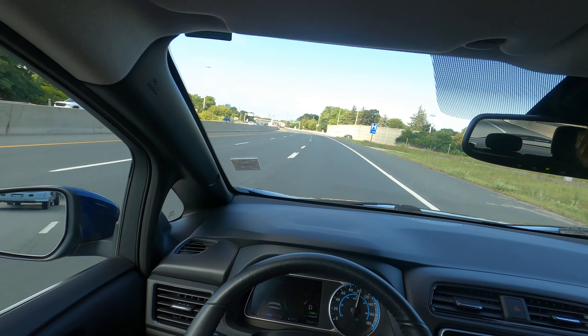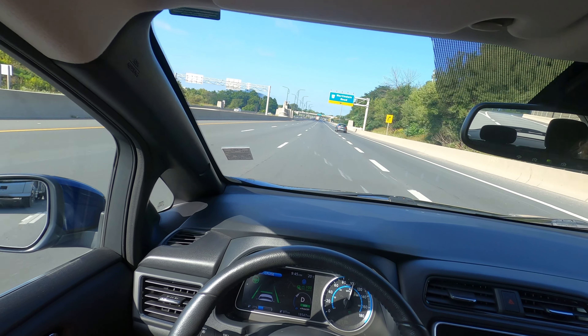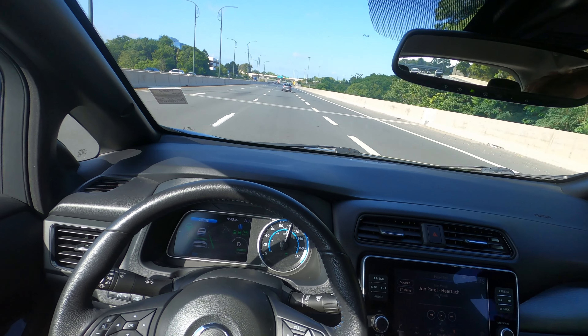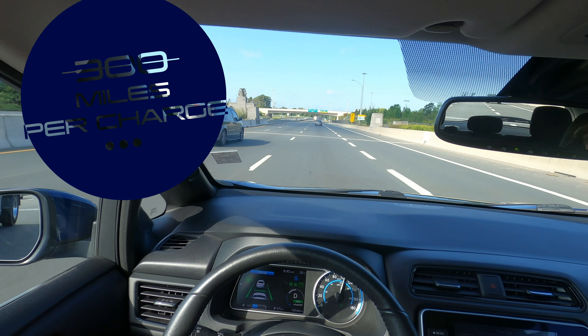Now you can see we have about 37% on our charge, and that's giving us about 97 kilometers. So not quite the 342 kilometer range that they advertise, but you would think that you should get at least 300 kilometers on a single charge in this car.